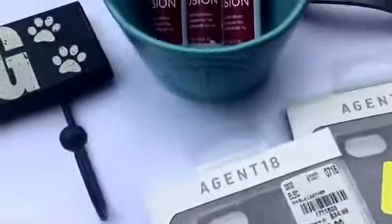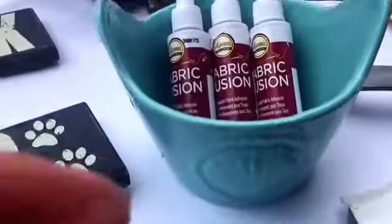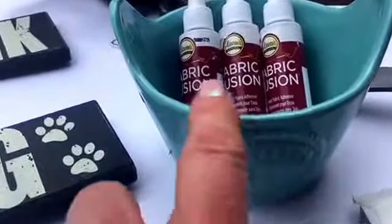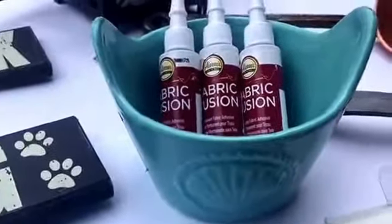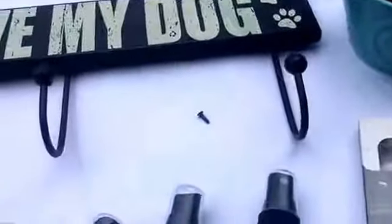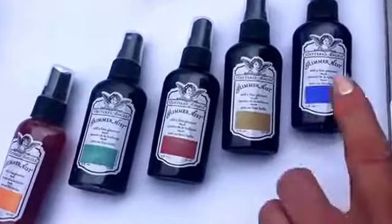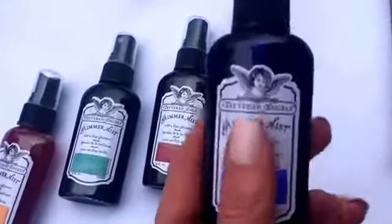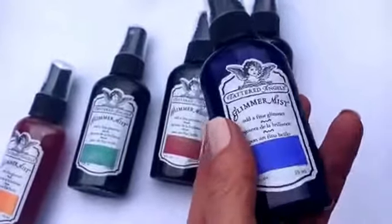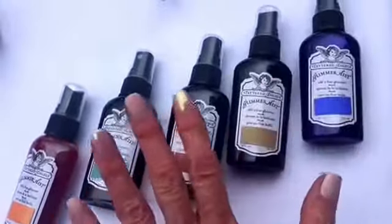I stopped at Joann Fabrics and found a set of three Fabric Fusions by Aileen's, and I put it in this cute shell bowl. It's got a small chip on it — still cute. Found it at Tuesday Morning. I found this really nice set of Glimmer Mist — it's a spray mist paint by Tattered Angels, translucent finish. They're very expensive, retailing up to $5 a piece.